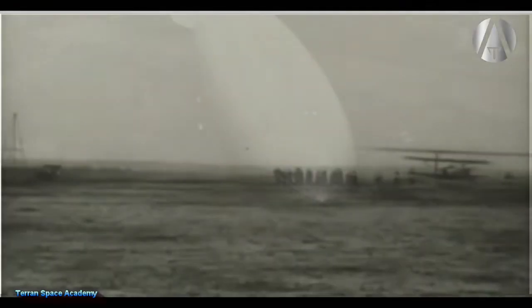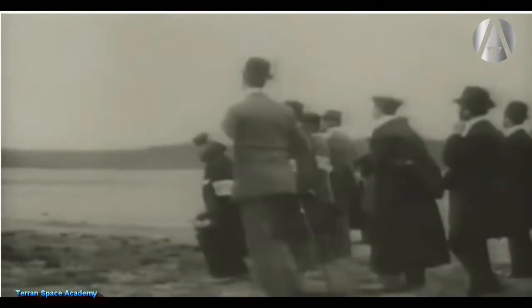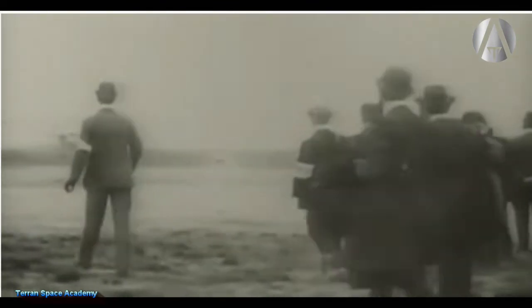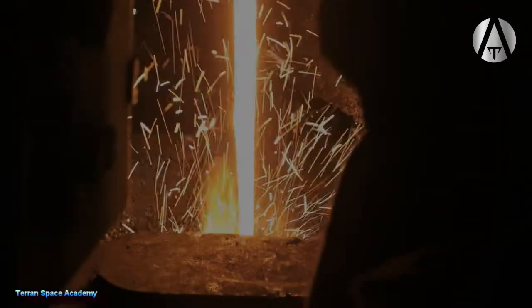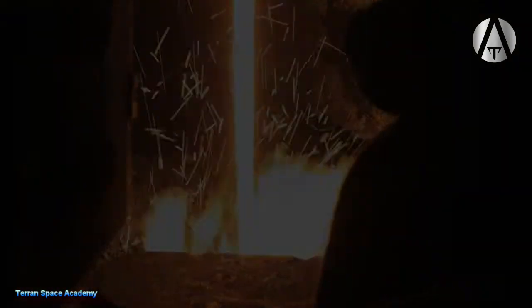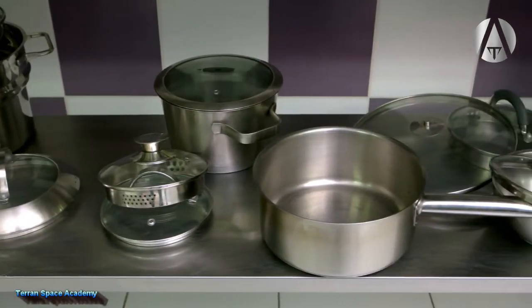The Wright brothers used an aluminum engine block for their first manned flight in 1903. They had discovered that the metal could be strengthened by heating it. Many metals, including iron and aluminum, if heated and rapidly cooled, will have their atoms form a more ordered crystal-like structure, making them very resistant to corrosion.